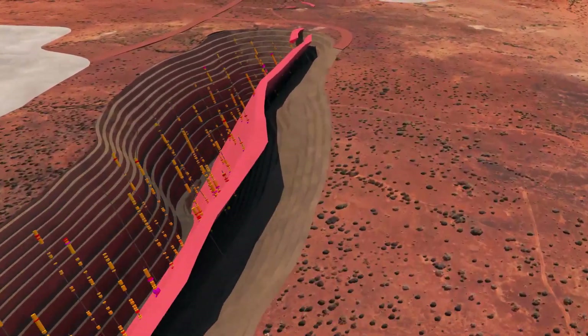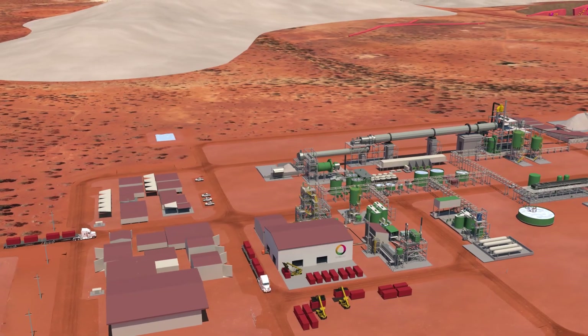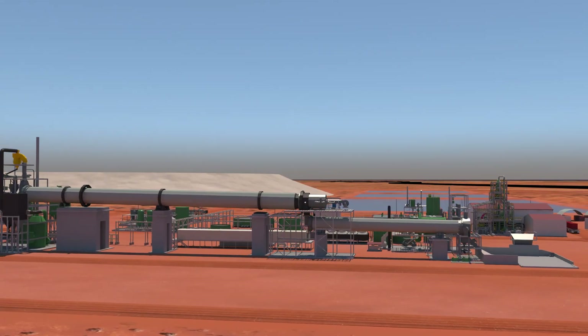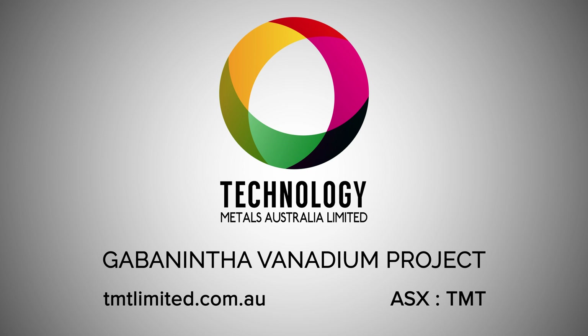The Gabonintha Vanadium project, a world-class development opportunity, will have lowest quartile operating costs, producing a premium product over a long mine life. Technology Metals provides a unique opportunity to invest in a world-class vanadium project in a Tier 1 mining location.